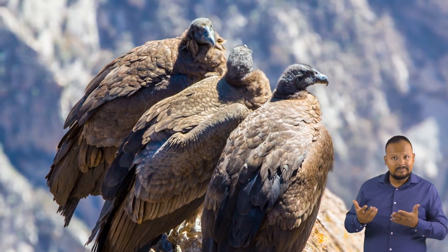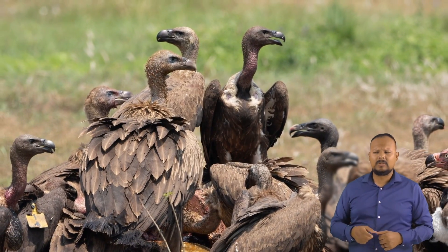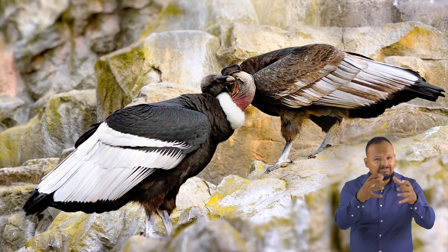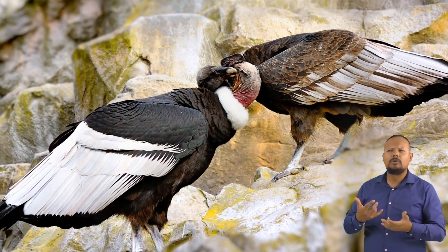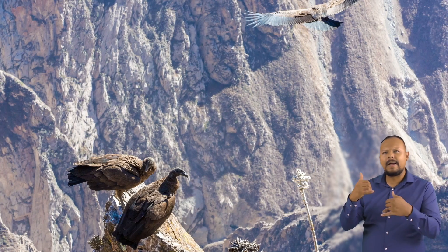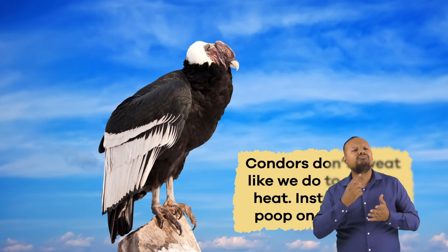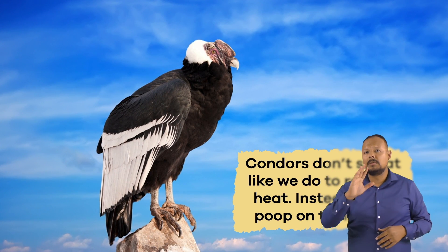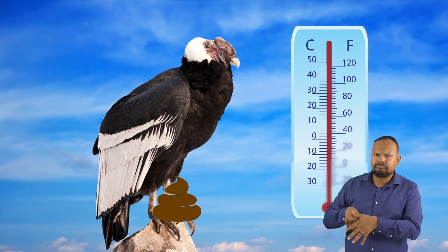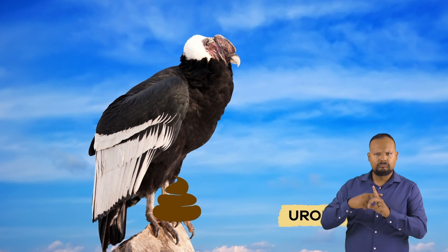Condors are very social animals and like being around other condors. They can form strong bonds with each other, just like you form strong bonds with your friends. They are very playful and curious. Condors love to play fight, preen each other, or get together and inspect new things they find in the area. When it gets hot outside, condors don't sweat like we do to release heat. Instead, they poop on their legs. While this may sound disgusting, it is an effective way for them to reduce their body temperature. The scientific name for this is urohidrosis.